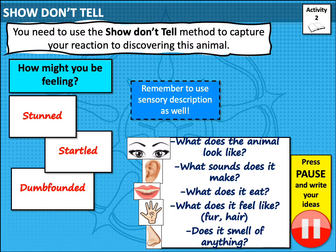Here are some questions to get you started. What does the animal look like? What sounds does it make? What does it eat? What does it feel like — fur, hair, maybe scales, feathers? Does it smell of anything? Remember, you are describing an animal, so think of all the characteristics of animals you already know. But don't forget you're not limited to just that — you can be a little bit more imaginative. You don't have to be realistic about everything. Press pause and write down some of the ideas you have. Let your imagination run wild.